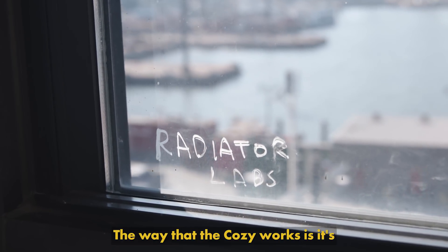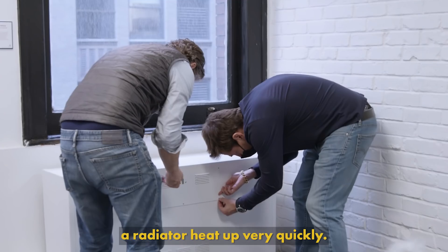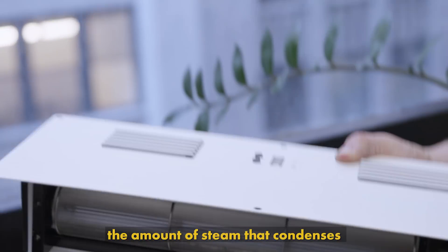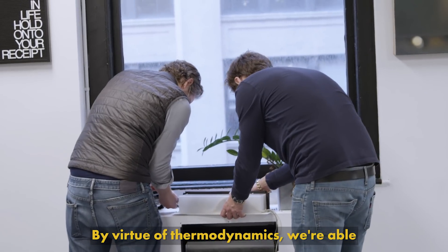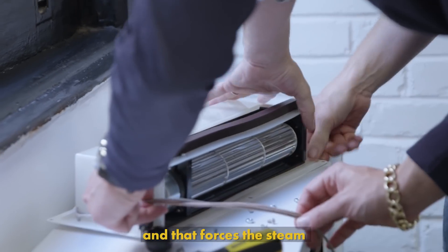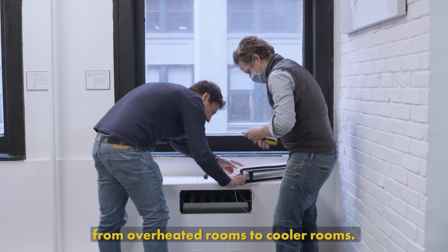The way that the Cozy works is it's an insulating radiator enclosure. It sits on top of the radiator and it lets the air around the radiator heat up very quickly. It turns out that if you let the air around the radiator heat up to steam temperature, the amount of steam that condenses in that radiator plummets. By virtue of thermodynamics, we're able to stop steam from condensing in rooms that don't need the heat, and that forces the steam to condense preferentially in rooms that do.